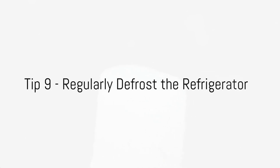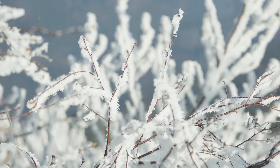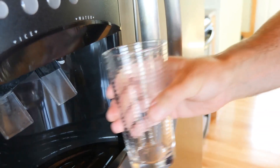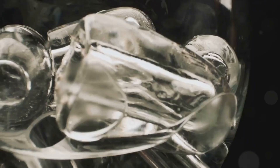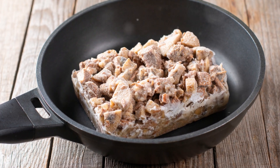Our ninth tip is a frosty one: regularly defrost your refrigerator. When frost builds up in your refrigerator, it acts like an unwanted guest who overstays their welcome — this frosty intruder makes your refrigerator work overtime, thereby consuming more energy. A good rule of thumb is to defrost your refrigerator whenever the frost buildup reaches one quarter of an inch. This will ensure your refrigerator runs smoothly and efficiently. Defrosting may seem like a chore, but it's a small step that can lead to significant energy savings. Don't let frost build up — defrost regularly and watch your energy consumption melt away.